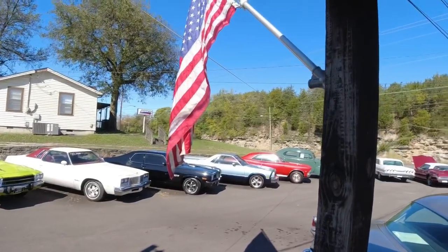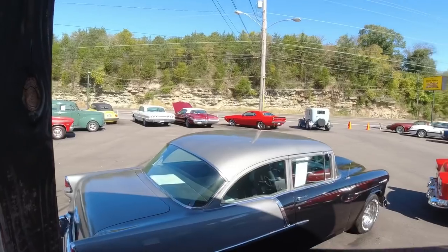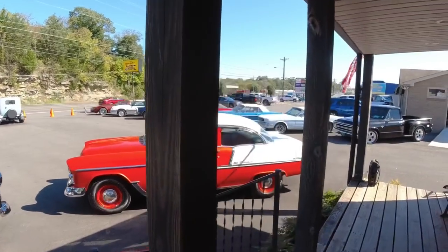Welcome back, guys. Nick up here at Maple Motors. We've got some new cars in for you. So sit back, relax. Here comes another lot walk. Let's get it.